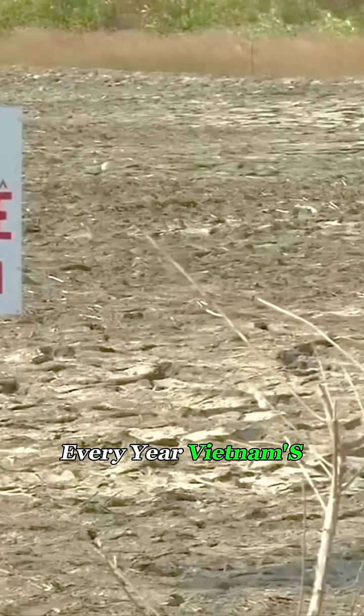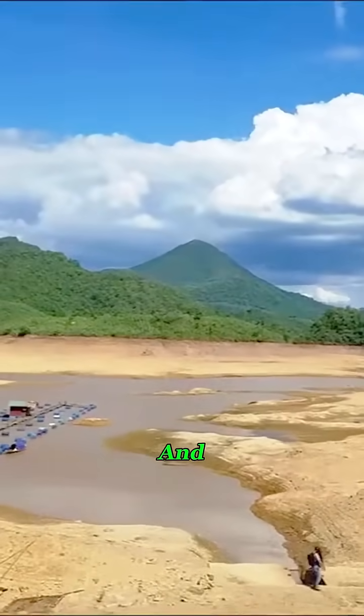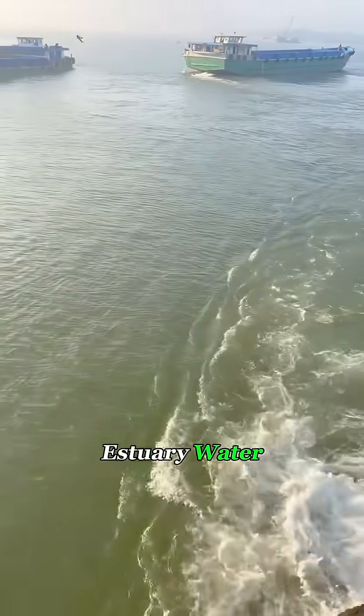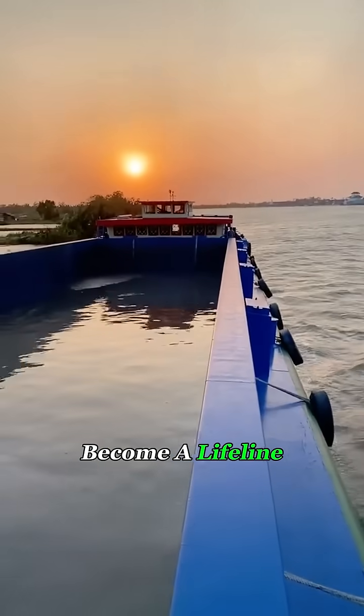Every year, Vietnam's coastal regions go through several months of dry season. Rain becomes scarce, and both seawater and estuary water are too salty for drinking or farming. When that happens, these water boats become a lifeline.